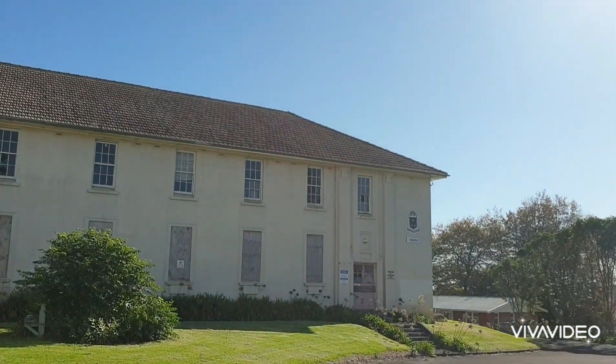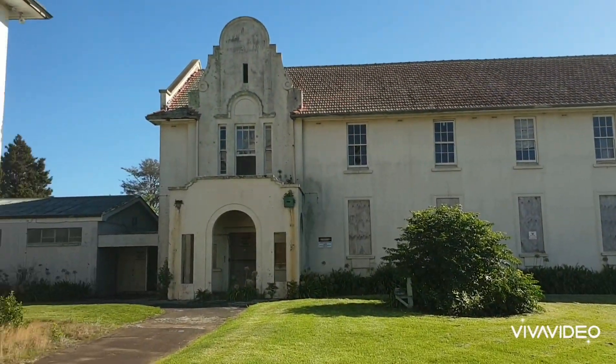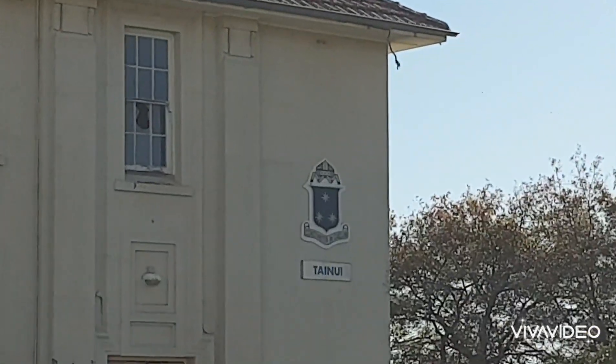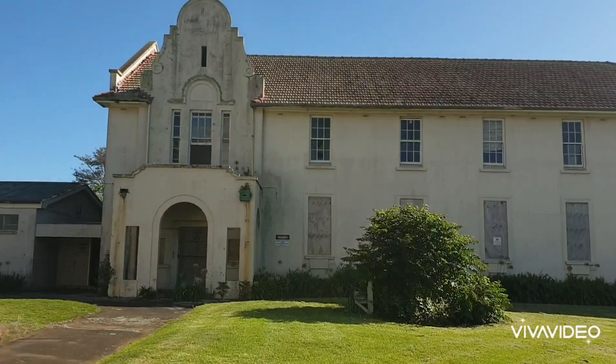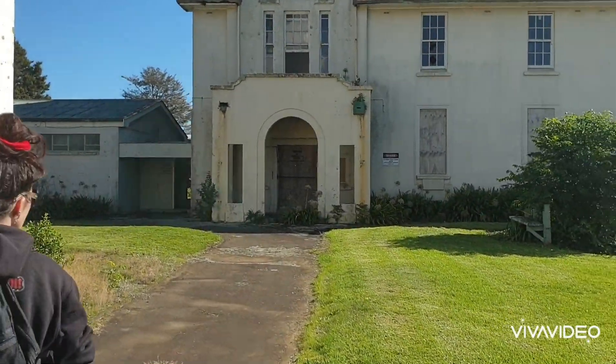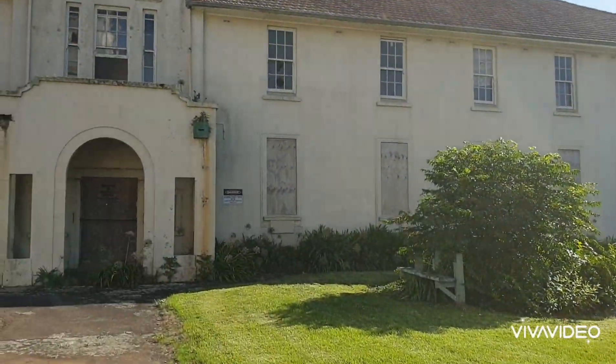Another old building here. This one's called the Tainui. A little bit of research sometimes helps. Okay, so we're just going to pause and carry around.